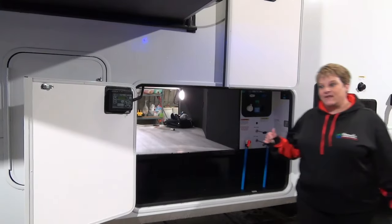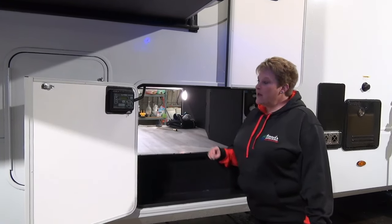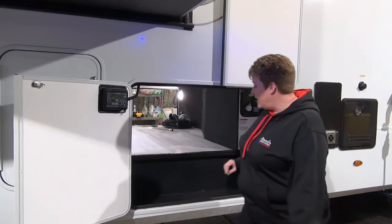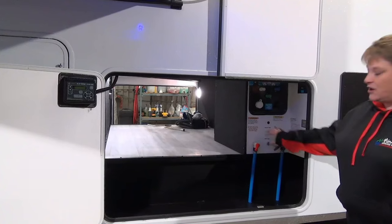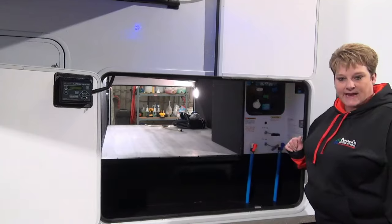The Influence 3704BH is also equipped with six point auto level. Over on the roadside here, your cargo door, your auto level controls are just nice and conveniently located inside here. And then your service center, your black tank flush, gate valves are tucked up inside here — easy winterization, just all nice in one location, easy to get to.